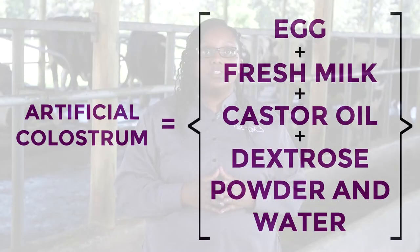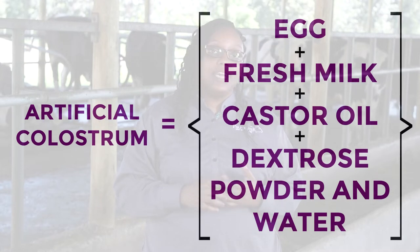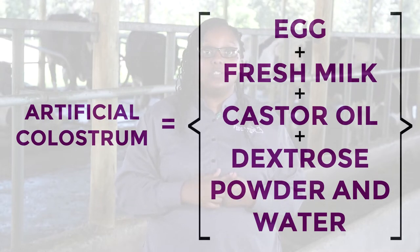How do we make artificial colostrum in the case of the mother's death or sickness? You can make artificial colostrum by mixing egg, fresh milk, castor oil, dextrose powder, and lukewarm water. Do this according to the quantity you would like.